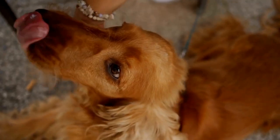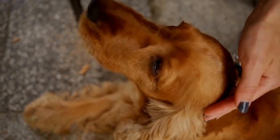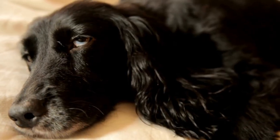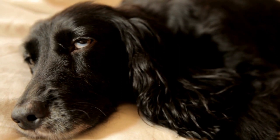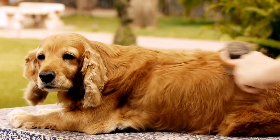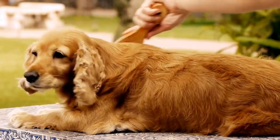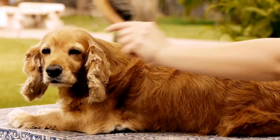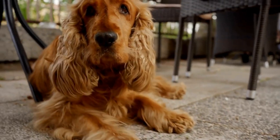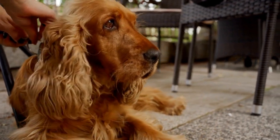In conclusion, proper eye care is essential for the health and well-being of cocker spaniels. By staying vigilant and proactive, you can help prevent and address common eye problems in these beautiful dogs. Regular grooming, veterinary checkups, and a balanced diet are all crucial components of maintaining optimal eye health. Remember, your furry friend's eyes are precious, so take the necessary steps to ensure their long-term well-being.